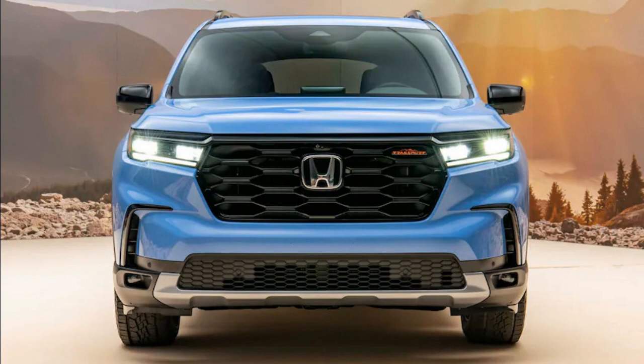The new 2023 Honda Pilot aims to adjust that paradigm. Bigger, roomier, and more capable than the version it replaces, the new Pilot aims to add a bit of daylight between it and the automaker's Odyssey minivan by offering a sportier experience and an off-road-ready Pilot Trail Sport model.